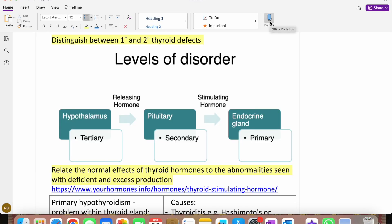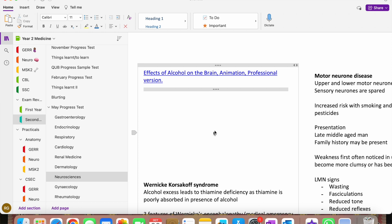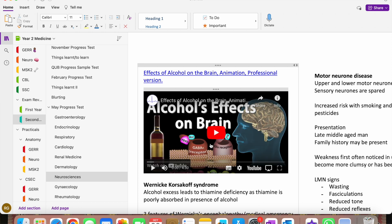One thing I really like about OneNote is the dictate feature. Sometimes during a lecture I just click dictate and it transcribes what the lecturer is saying — really helpful if I don't want to watch a recording again. I also embed YouTube videos directly into OneNote, which saves time from having to go back and search for a specific video. Everything is in one place — maybe that's why it's called OneNote.